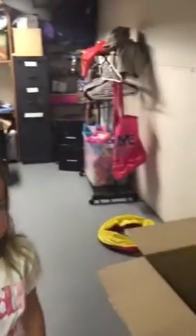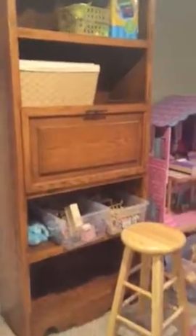What's out here? This is the playroom. It's kind of messy right now. There's a lot of stuffed animals and toys.